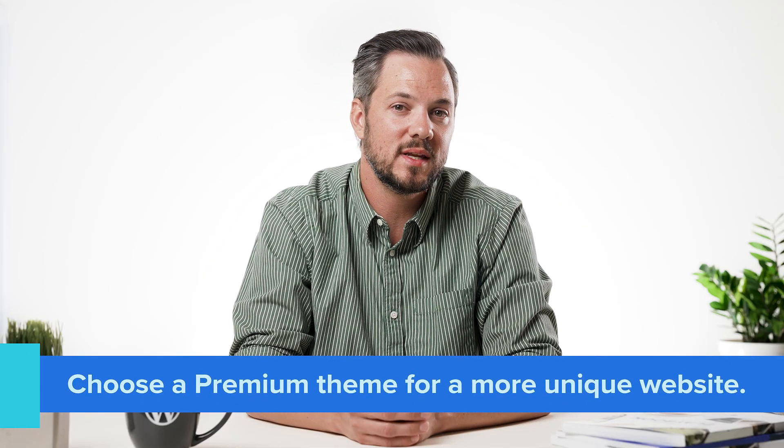After installing WordPress, pick a theme for your website. WordPress has a default theme and several free themes you can choose from. However, it's better to choose a premium WordPress theme if you want a unique website that stands out from the competition.